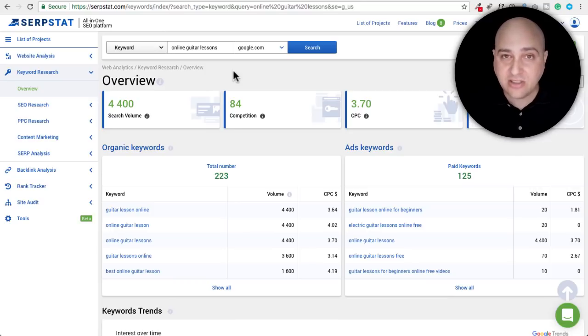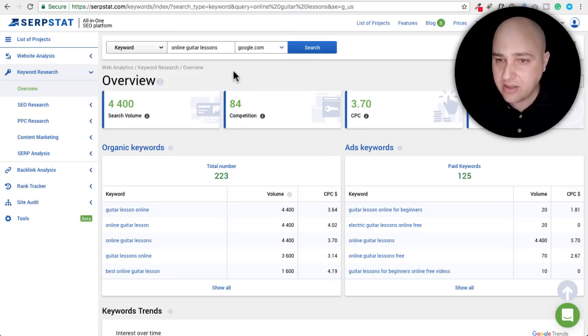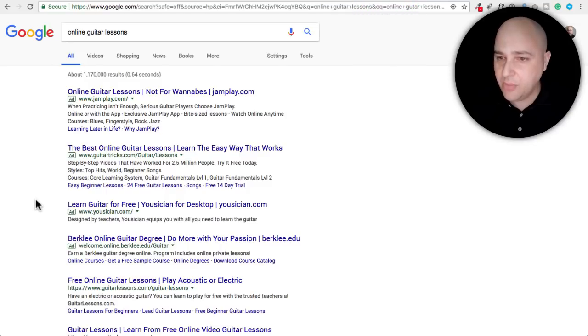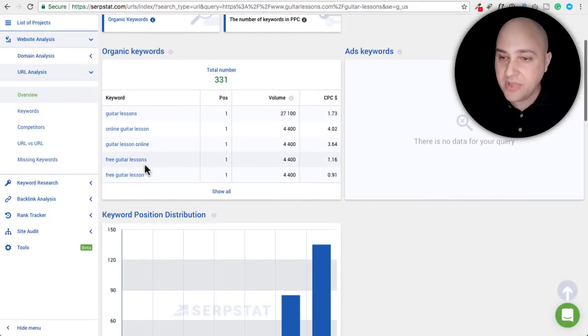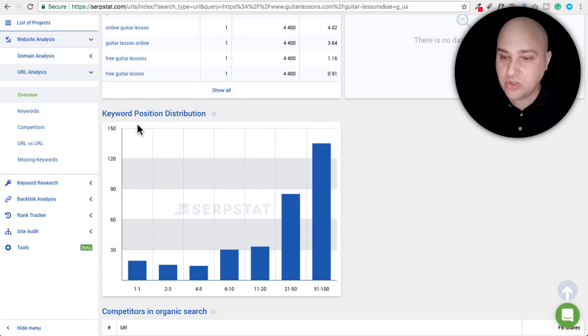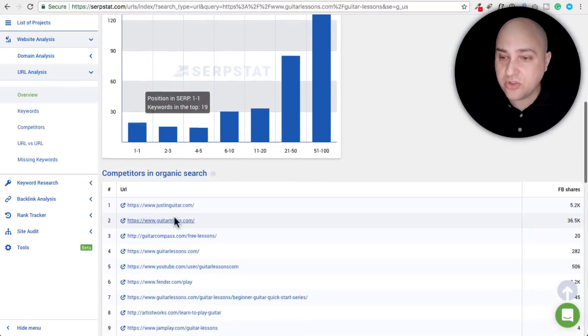Here's the keyword research section, and you can also just put a domain in to start doing keyword research off of an existing domain — it will pull out keyword phrases related to that domain. Sometimes we're in an echo chamber bubble where it's hard to see what keyword phrases people actually enter in, and that's one of the crucial reasons why it's good to have access to a tool like this. Here is another tab — I did a URL analysis. I took the URL of the number one non-paid result, which is guitarlessons.com. You can see the organic keywords the website is ranking for, and you can see their keyword position distribution — they have 19 keywords ranking number one in Google.